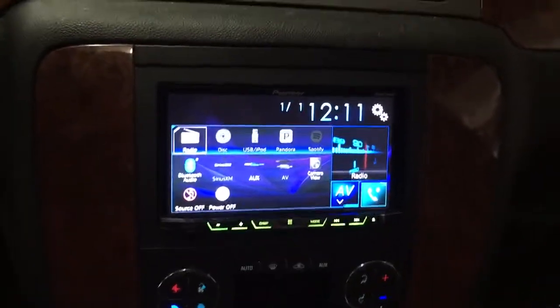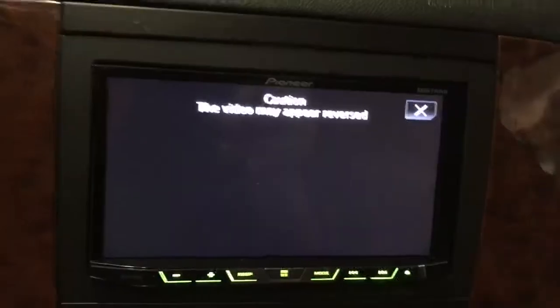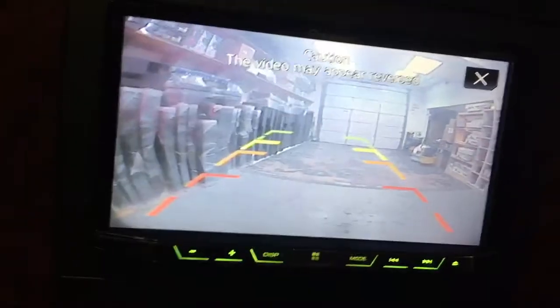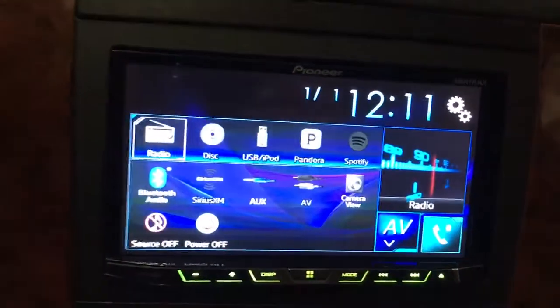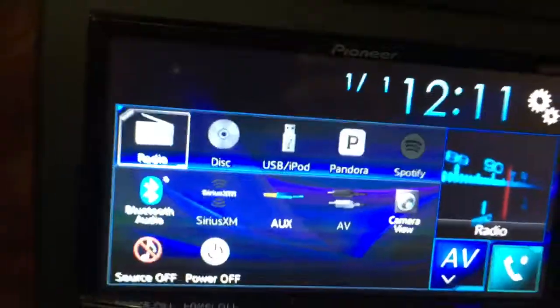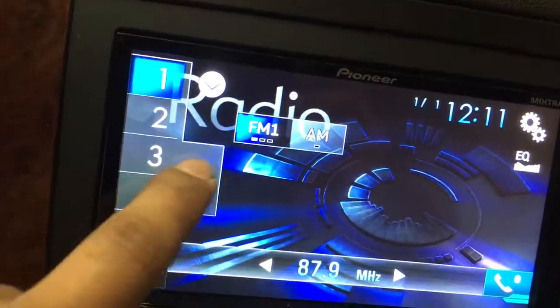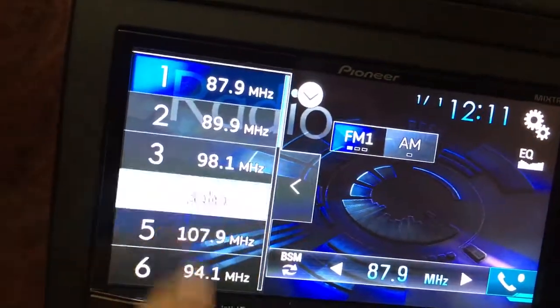Got a Chevy Tahoe with a Pioneer double-DIN touchscreen — built-in Bluetooth, backup camera, parking assist lines, AM/FM, CD/DVD, watch movies on the go. Got your presets here on the left, you can expand that.